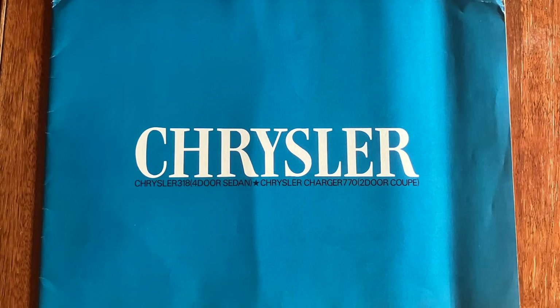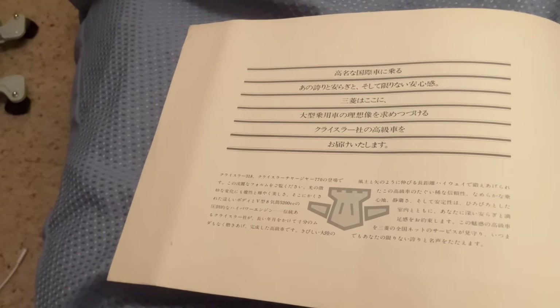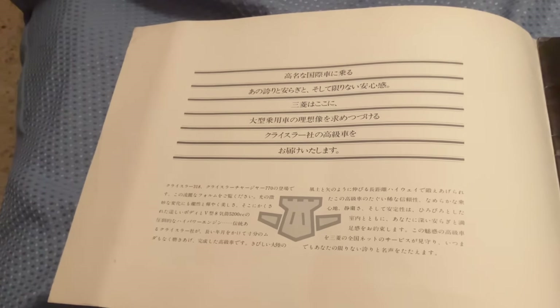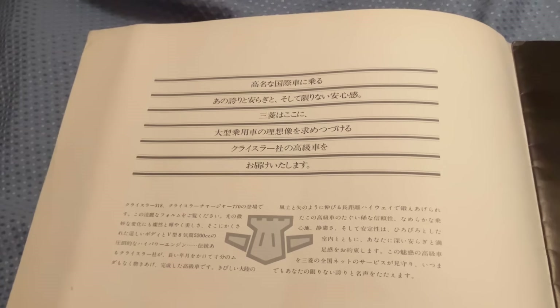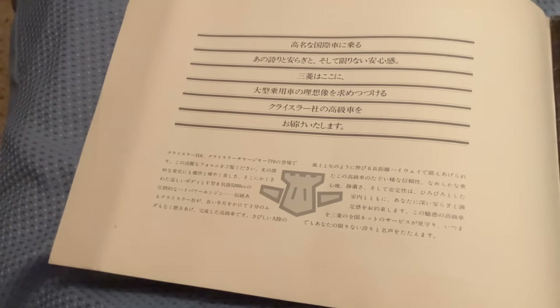This is quite a large format brochure, and the first thing that strikes you is it's not a format or design that was offered in Australia. It's titled simply 'Chrysler' — Chrysler 318 four-door sedan, Chrysler Charger 770 two-door coupe. It goes through with Japanese writing throughout. The first model it covers is the Chrysler by Chrysler.